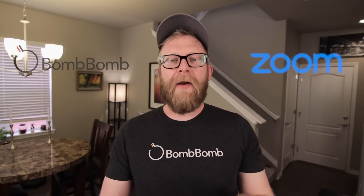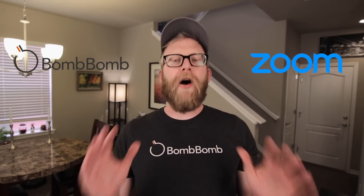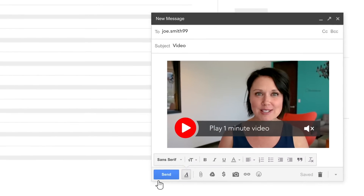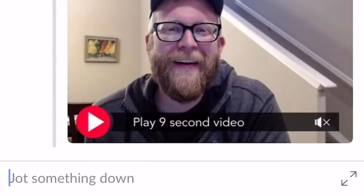Hey, I'm Matt Mead. I'm the visual storyteller at BombBomb, and today I'm going to talk about how if you have both Zoom and BombBomb, you pretty much have all of your digital face-to-face bases covered. Nothing can replace true in-person communication, but with Zoom and BombBomb, you can communicate with your co-workers in real time with Zoom and send on-demand videos with BombBomb straight to their inbox or through a communication platform like Slack. So with Zoom and BombBomb, you can still get face-to-face when you can't be face-to-face.